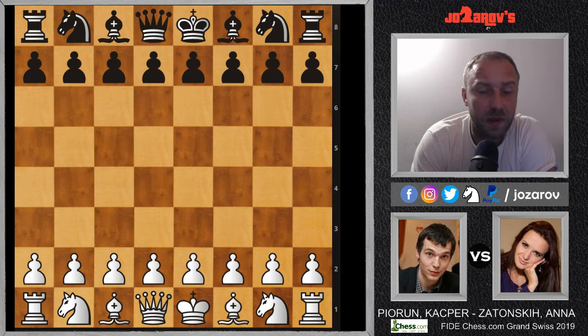We have really great players in this tournament — European champions, former European champions, world champions, former world champions. It's unbelievable how many strong players are here, and that's why I think it will be one of the best chess tournaments in 2019. So let's see this beauty played by Kasper Pyrun with the white pieces.